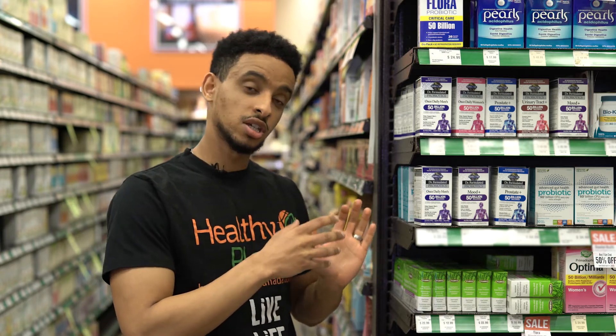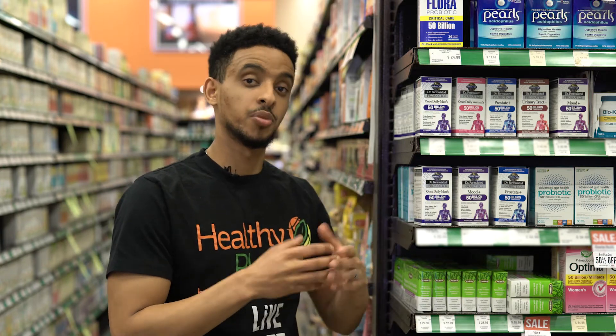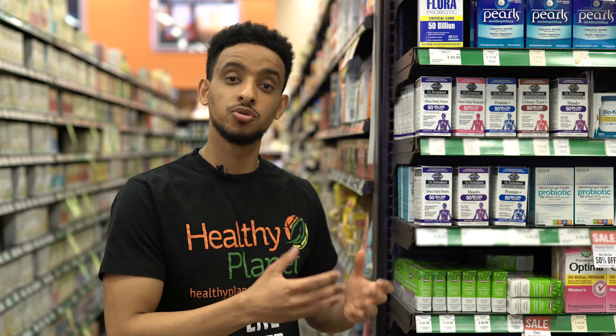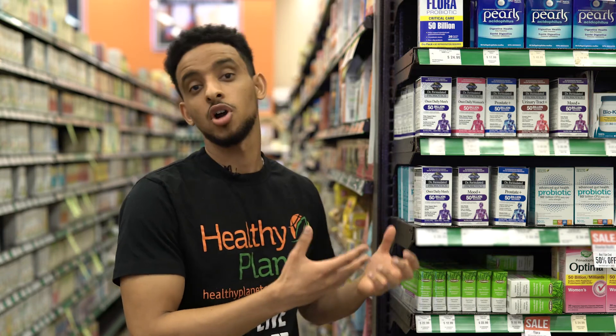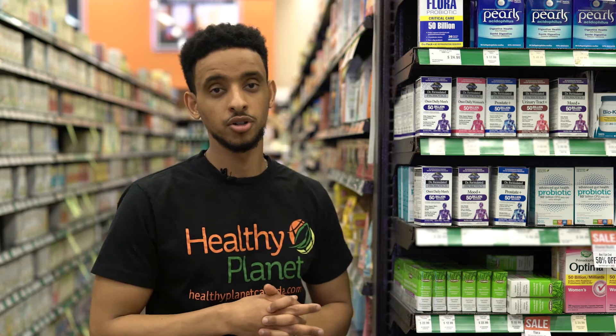What Gardner Life also does uniquely is add different things to their products. They make a men's and women's version particularly suited for each, and then the Mood Plus adds ashwagandha to help with stress relief — it's used as an adaptogen and is an Ayurvedic medicine. There's also a urinary tract one and a prostate one — different formulations for specialized needs.